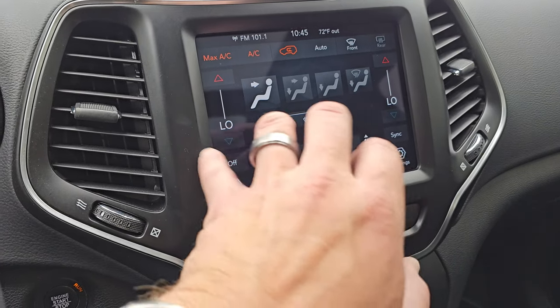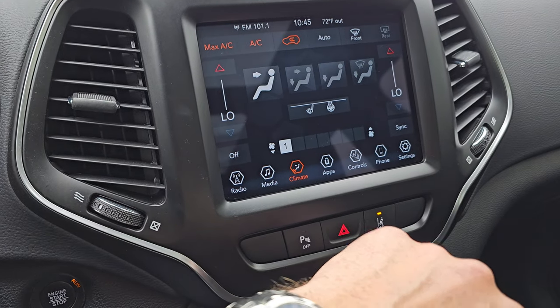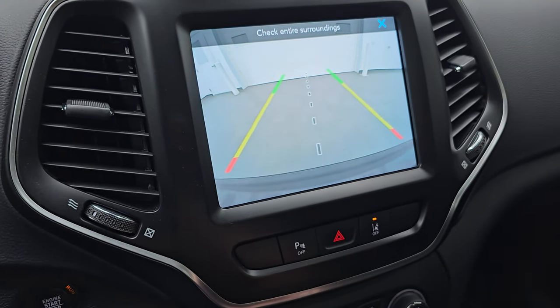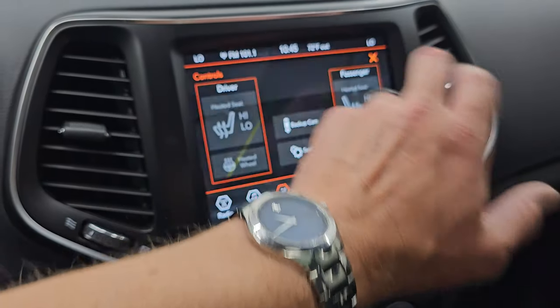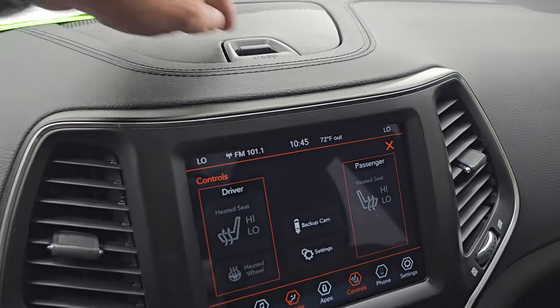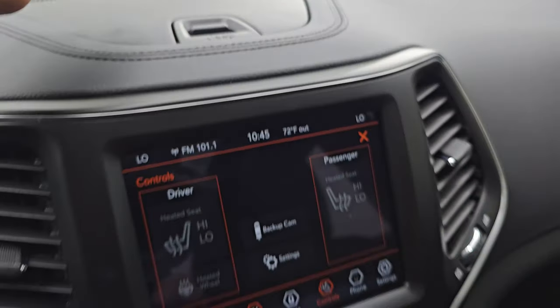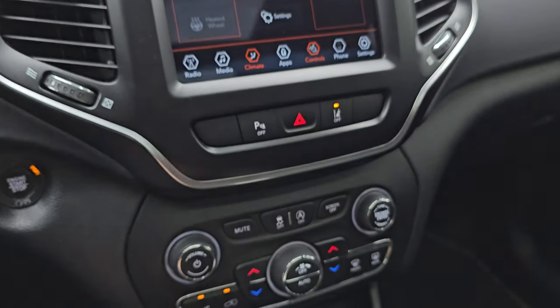You get your climate controls on here including dual climate controls. And then, of course, your heated seats, steering wheel, and there is your backup camera, which you can see is working nicely. You do get a little storage cubby up here, which is nice. Parking sensors and lane departure warning down here, more tactile volume, tuning, and climate controls.